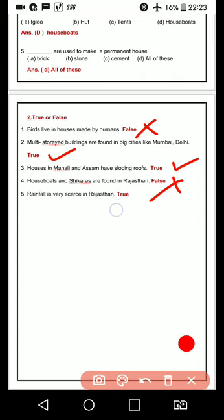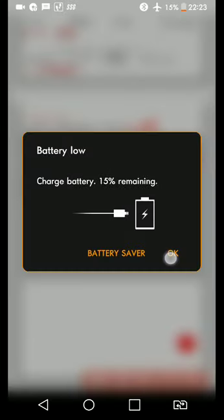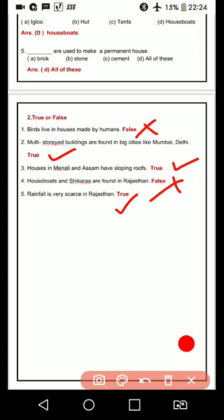Fifth one: rainfall is very scarce in Rajasthan. Rainfall jo hai bohot kam hoti hai Rajasthan mein — yes, this statement is true. Ok students, this is all for today. With this, our chapter number 18 is complete. Thank you and have a nice day.